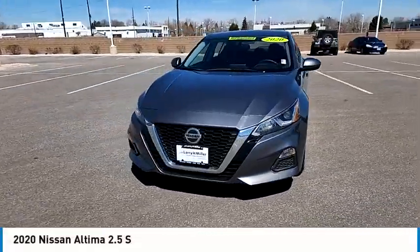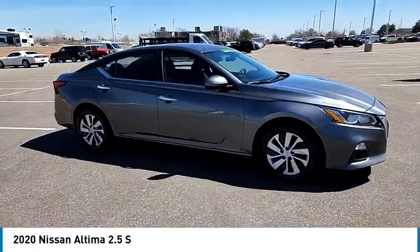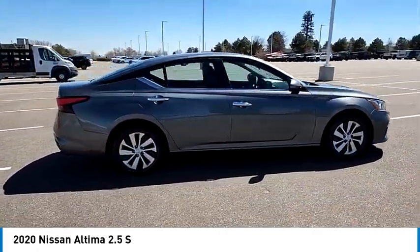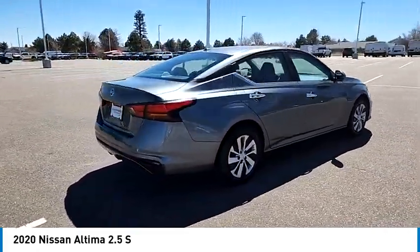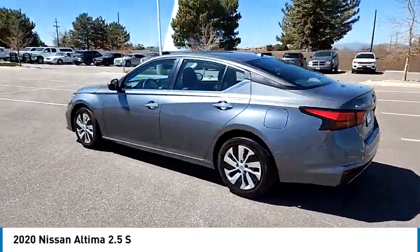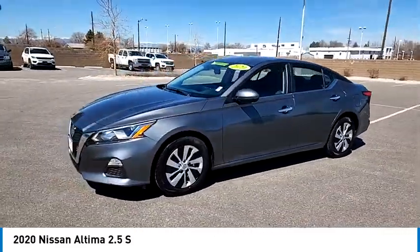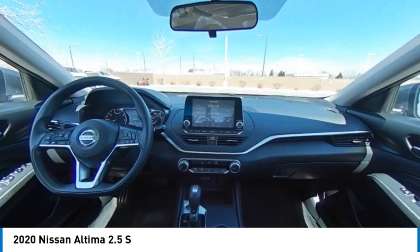Come test drive the 2020 Altima. The Nissan Altima offers advanced features to make life easier, including push button ignition which comes standard. Combine that with a powerful engine and standard airbags and over 5,000 quality and performance tests and you'll see the Nissan Altima is made to drive and built to last.